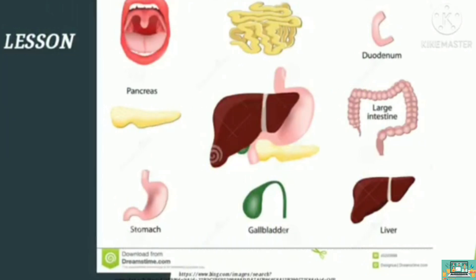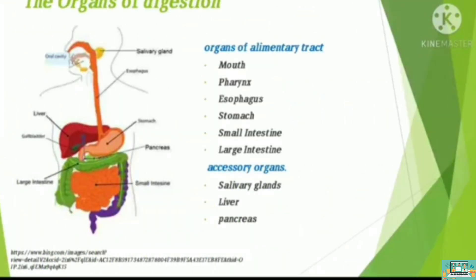Food fuels the body for the needed energy and to maintain its basic life processes. The organs of digestion have two parts. First are the organs of the alimentary tract or digestive tract — this includes mouth, pharynx, esophagus, stomach, small intestine, and large intestine. The second part is the accessory organs such as salivary glands, liver, and pancreas.